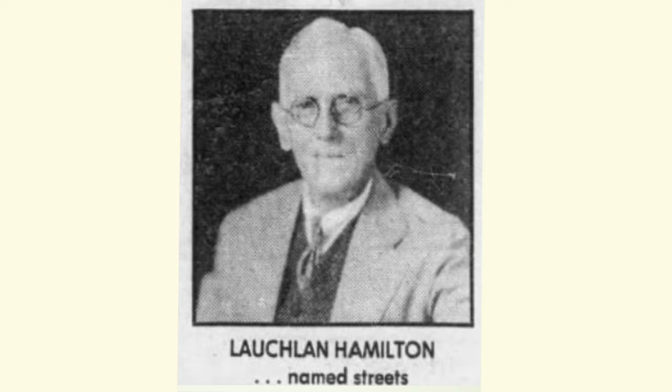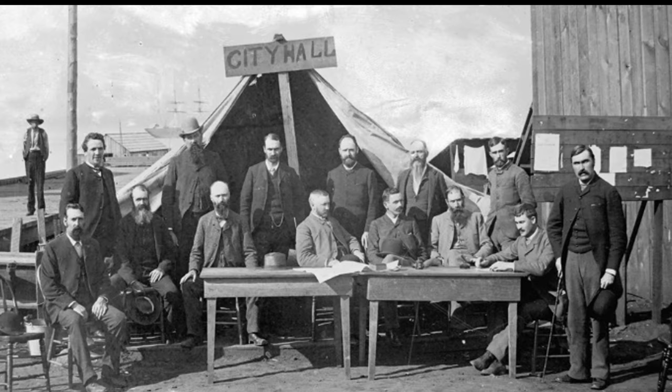Lachlan Hamilton was on the first council of Vancouver. This is a famous photograph taken before City Hall was rebuilt after the fire — that's Lachlan over there. I think he was the secretary, or possibly a councillor.